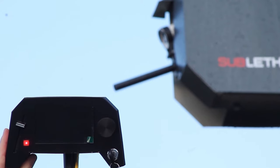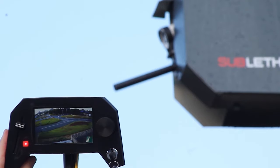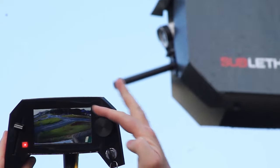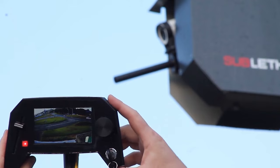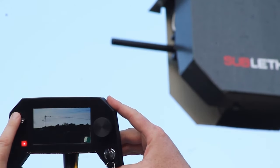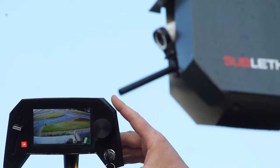Turn the key switch to on and wait about 4 seconds for the system to start. Use the video screen to aim, control left and right with the wheel, and control up and down with the slider. The red button is the shoot button — press briefly to shoot once, or hold down for automatic fire. It is that easy.